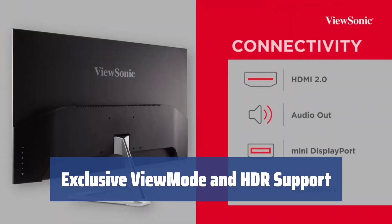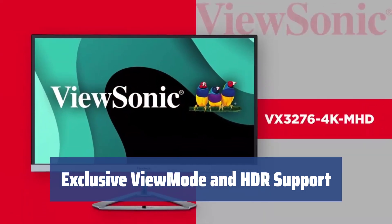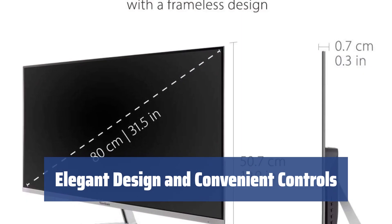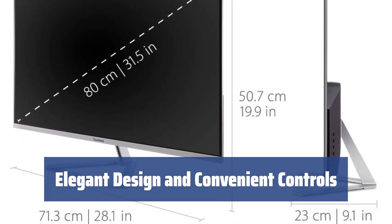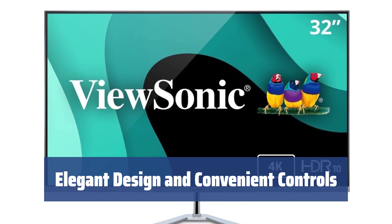Choose from preset options for gaming, editing, and more, while enjoying lifelike image quality and HDR content support. Adjust brightness, color, and more with the 6 buttons located on the back of the monitor, while enjoying sleek design and solid base.